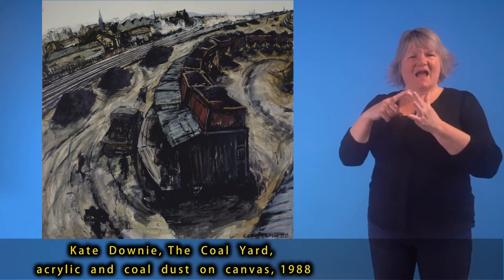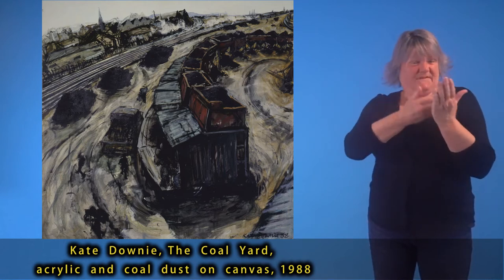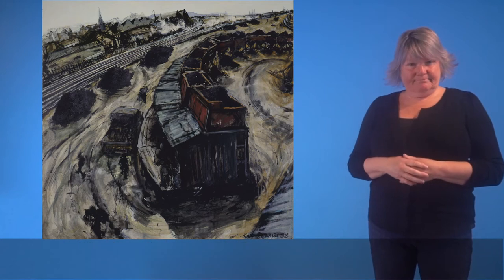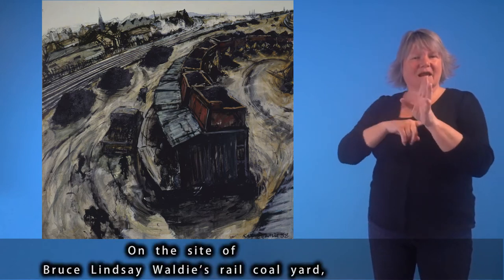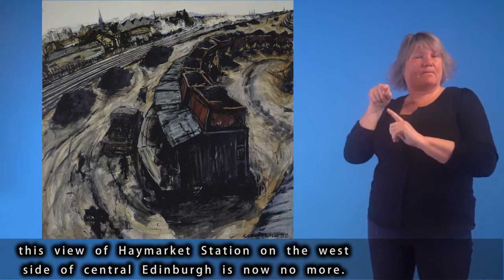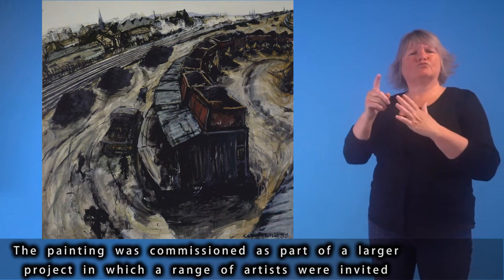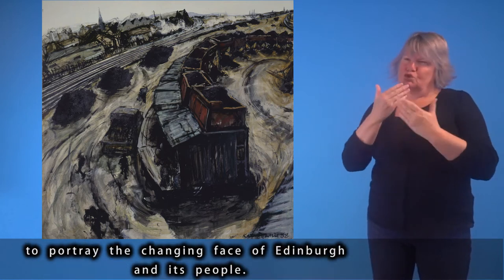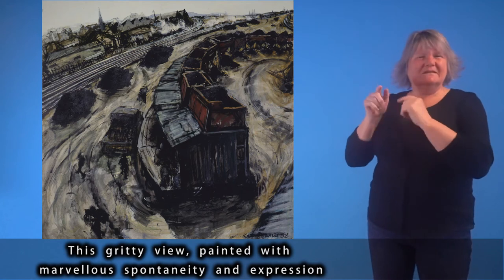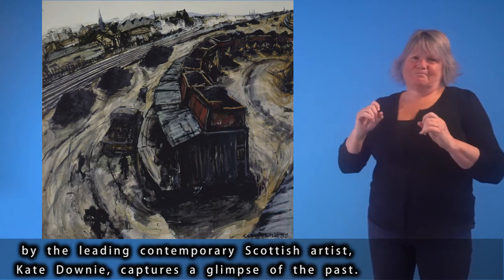Kate Downey, The Coal Yard, acrylic and coal dust on canvas, 1988. On the site of Bruce Lindsay Waldy's Rail Coal Yard, this view of Haymarket Station on the west side of central Edinburgh is now no more. The painting was commissioned as part of a larger project in which a range of artists were invited to portray the changing face of Edinburgh and its people — a gritty view painted with marvellous spontaneity and expression by the leading contemporary Scottish artist Kate Downey, capturing a glimpse of the past.